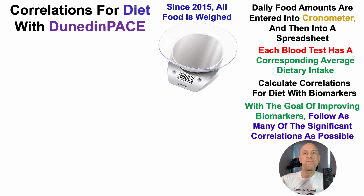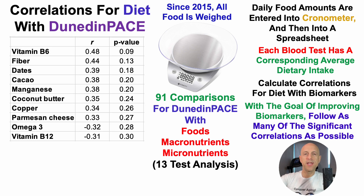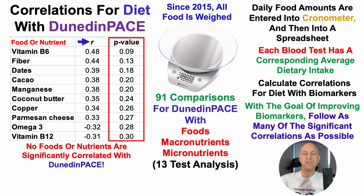For the 13 Dunedin-Pace tests, I looked at 91 comparisons — foods, macronutrients, and micronutrients — with the top of the list shown here. The table shows the food or nutrient on the left, the correlation in the middle, and the P-value on the right, with less than 0.05 being significant. Unfortunately, none of these foods or nutrients have a P-value less than 0.05, so once again, following test number 13, I have no dietary leads for optimizing or improving Dunedin-Pace.